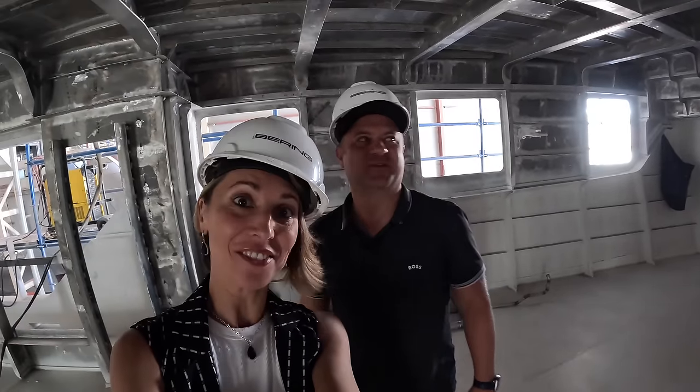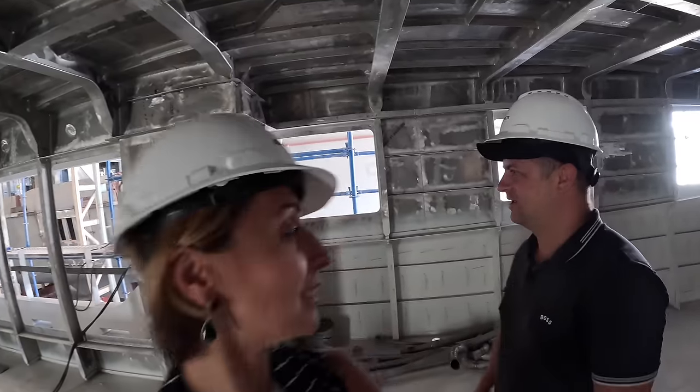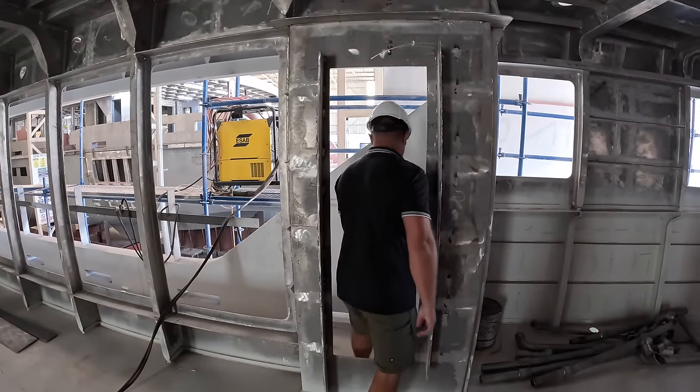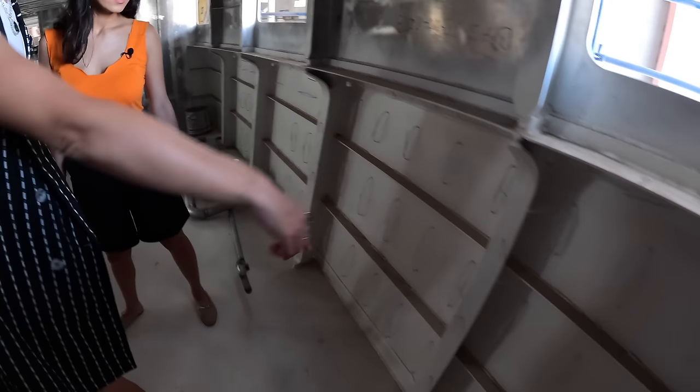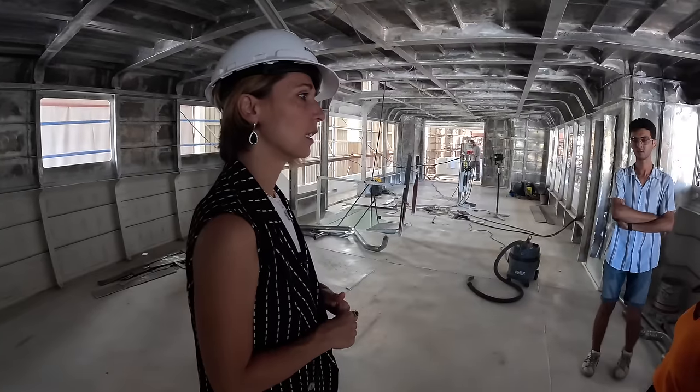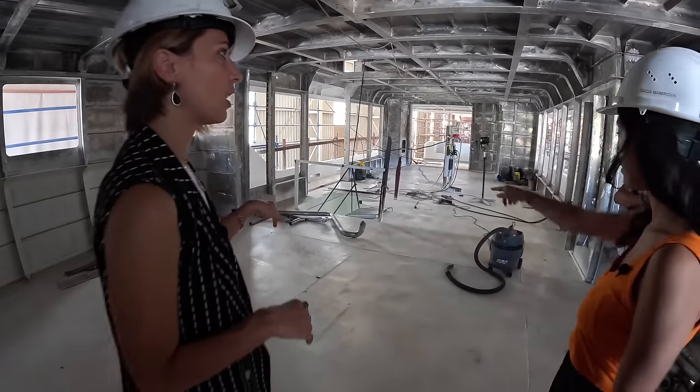We have to sacrifice it for a full-size freezer, which is quite important. Let me see you go through this door. So these are all for our floating interiors? No, that's for insulation. Let's go downstairs. Can we see it downstairs?